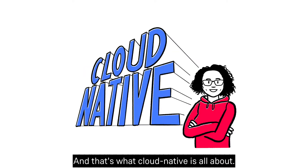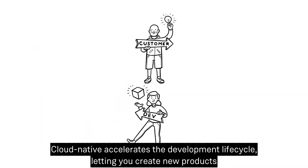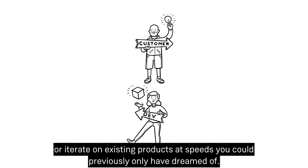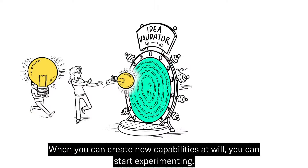Cloud native accelerates the development lifecycle, letting you create new products or iterate on existing products at speeds you could previously only have dreamed of. When you can create new capabilities at will, you can start experimenting.